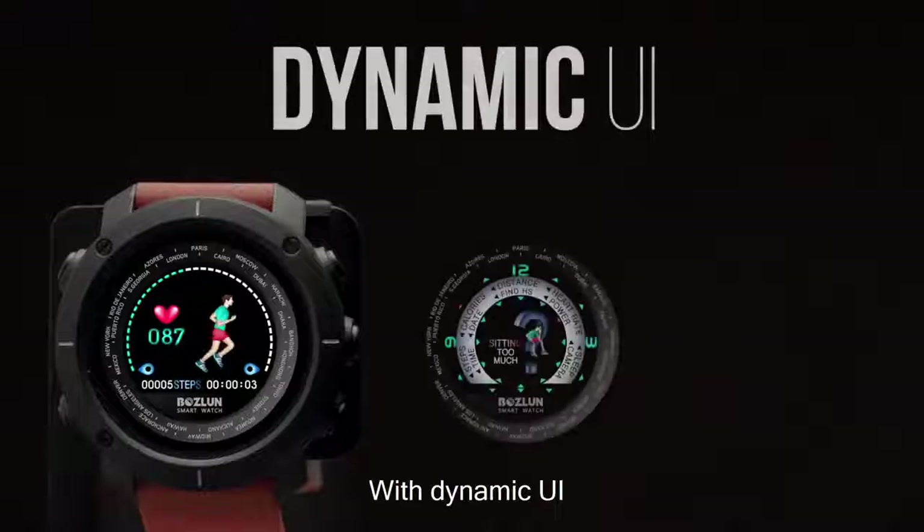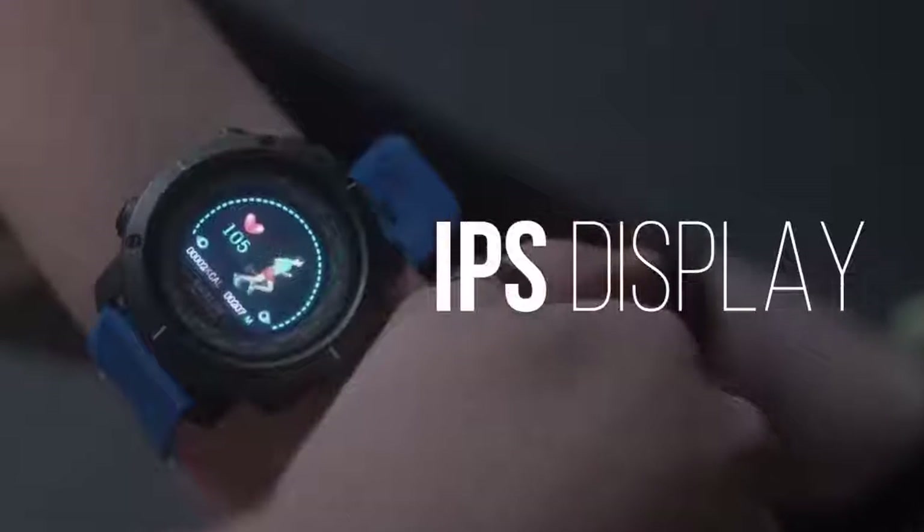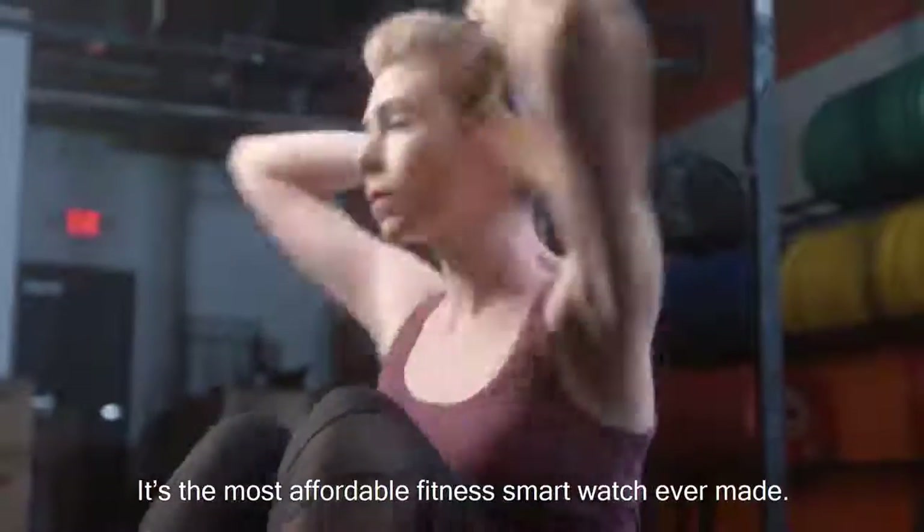Introducing the Bosco with a dynamic UI, vibrant IPS display, and a 5-day battery life — it's the most affordable fitness smartwatch ever made.